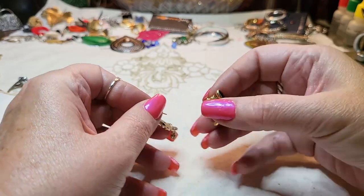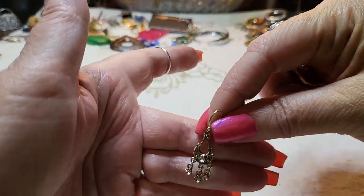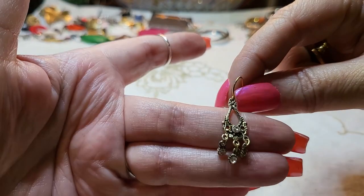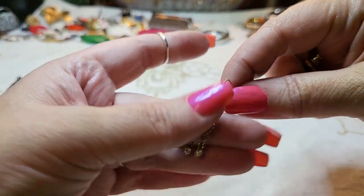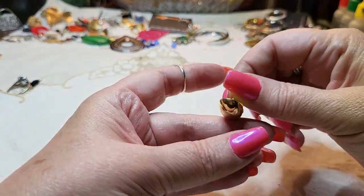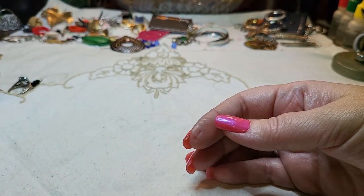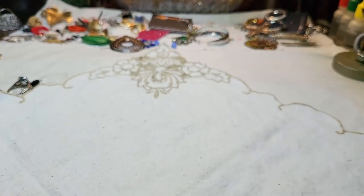We have a black enamel gold tone earring with no markings, and another rhinestone in antique gold — that's cute. And a gold tone post with a little glass bead ball.